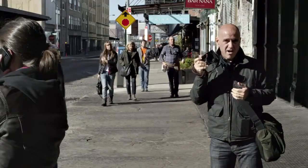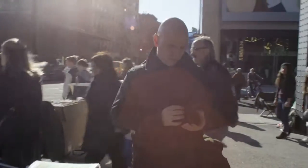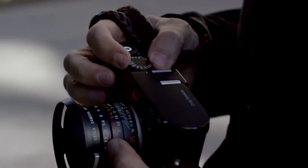The M demands more from the photographer. It demands that you use your imagination, that you think about what you're doing, understand what it is you want to achieve, and then change your manual controls accordingly to achieve that vision.